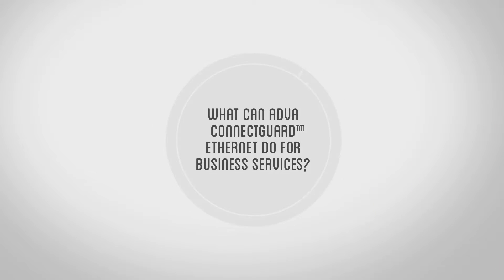TechBytes. Enterprises are looking for performance-assured, high-speed data services. And service providers have responded — they're offering a wide range of performance-assured business Ethernet services on a global basis. The question is: how secure are those services?